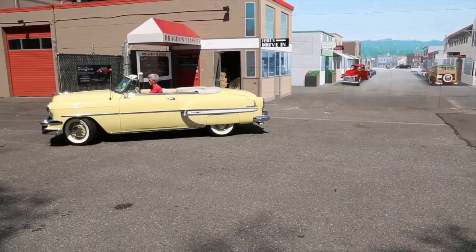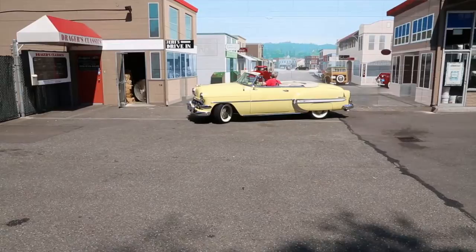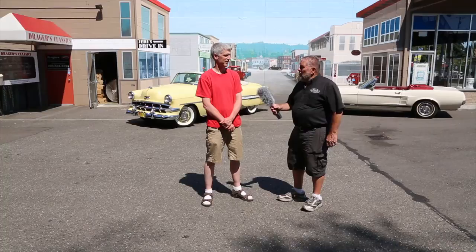Marty has a very nice Bel Air — it is a beautiful car. He's got to be very proud of it. We're going to take some more photos here in front of Dreger's Clubhouse. Marty is the first one to come have his photo taken in front of our new mural at Dreger's Clubhouse.